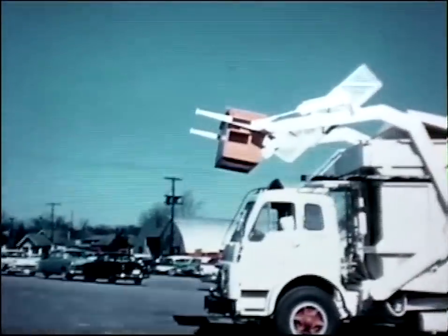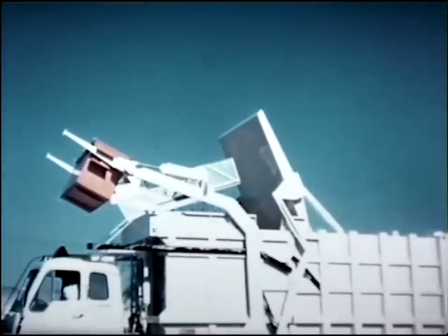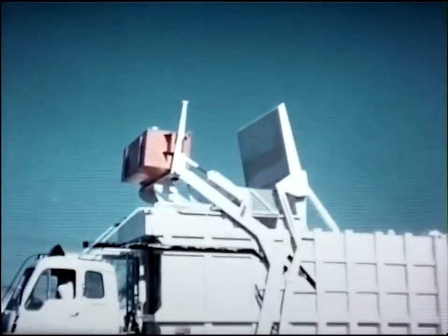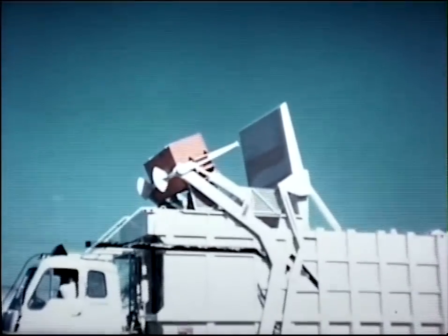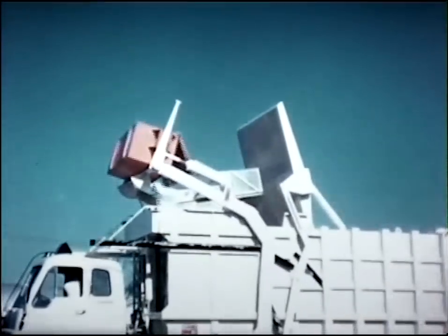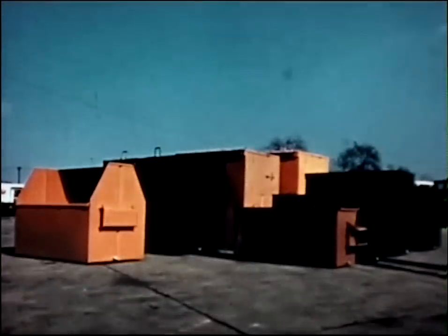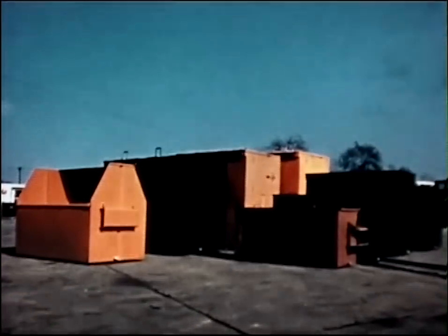With quick, efficient collection of refuse from many containers, and the high compaction ratios possible with the powerful packing mechanism, the Dumpmaster carries the contents of many containers on each trip to the disposal area. This, coupled with the wide variety of containers available, made the Dumpster Dumpmaster no-container-haul system an immediate success.